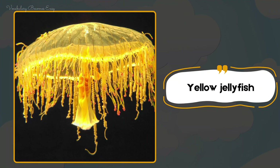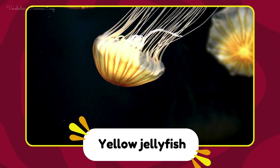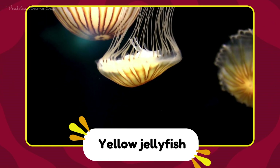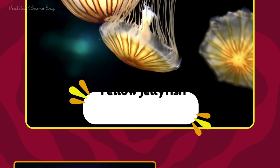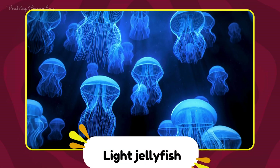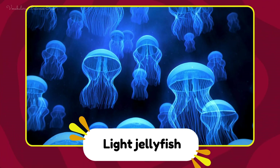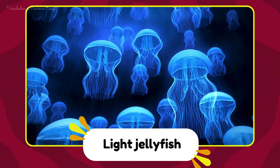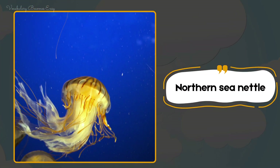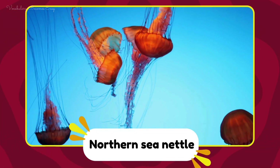Yellow jellyfish. Yellow jellyfish. Light jellyfish. Light jellyfish. Northern sea nettle. Northern sea nettle.